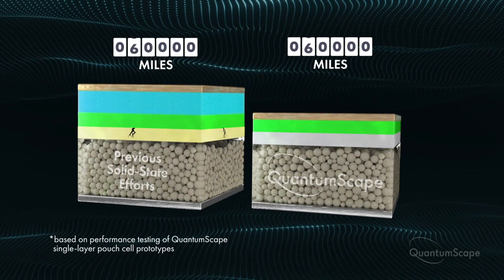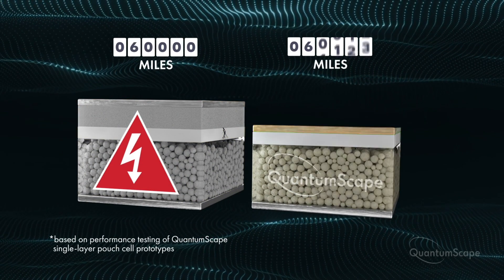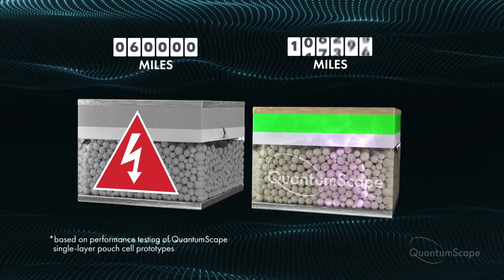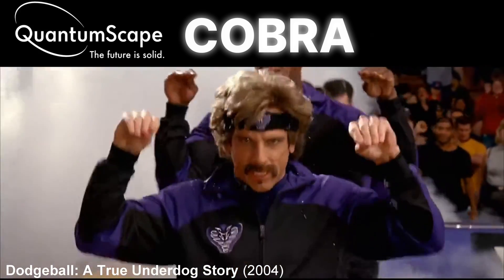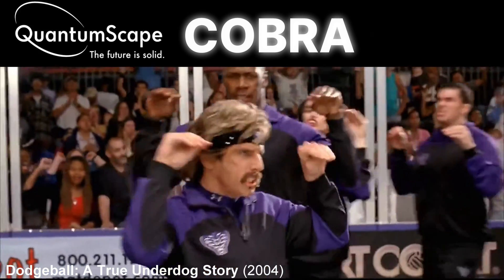Clearly Wall Street took notice of this nerdy announcement. In this video, I'm going to provide a basic overview of their solid-state battery technology before getting into the details of COBRA, their latest ceramic separator process that puts them one step closer to battery domination.